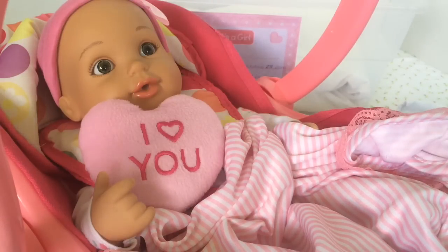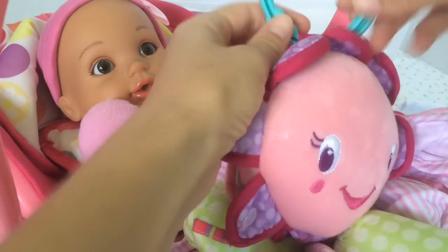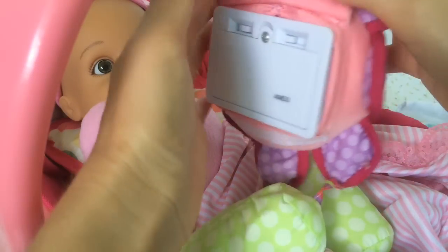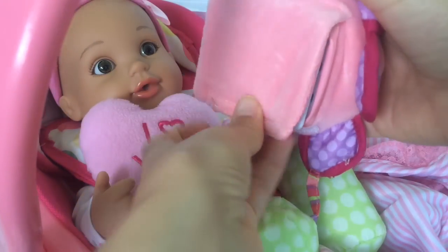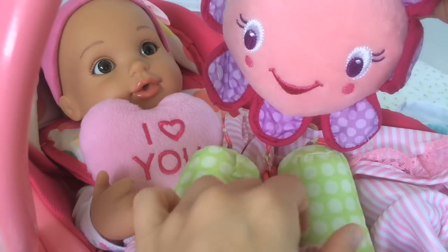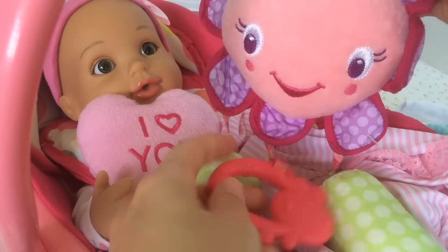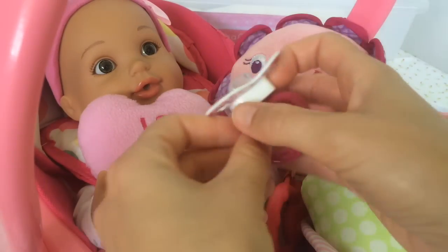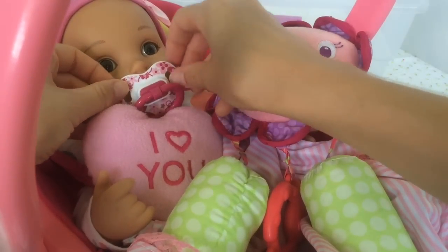We have one more thing for her — this really cute little rattle which is a flower that smiles. We can hook it up on the car seat, and on the back it has a little music box, so let's turn it on. While we drive, she's going to be entertained by all this cute music. Here's a little passy for you — we're ready to go! We'll see you when we get home.